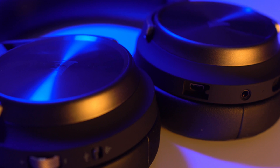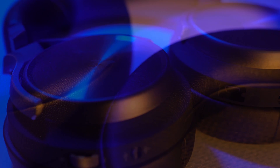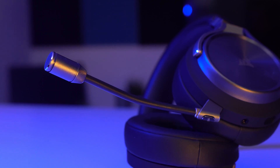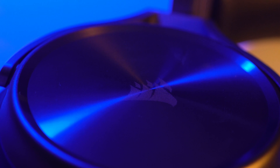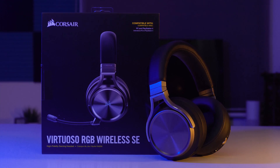The Virtuoso RGB Wireless SE headset from Corsair. With a sleek premium lightweight design, comfortable memory foam ear cups and subtle RGB lighting, it doesn't look like your typical gaming headset. With a detachable broadcast grade microphone, patented Slipstream wireless technology and tuned 50mm neodymium premium drivers, it's simply the best headset Corsair have ever created. Find out more by clicking the link in the description below.